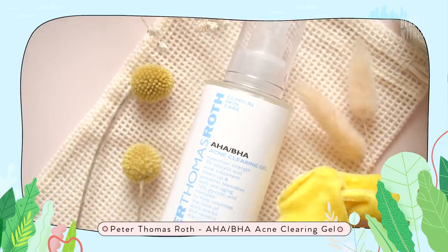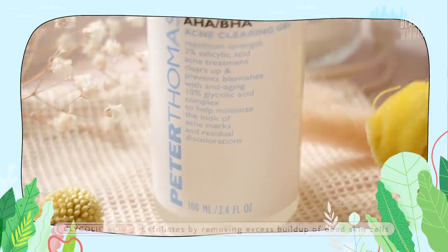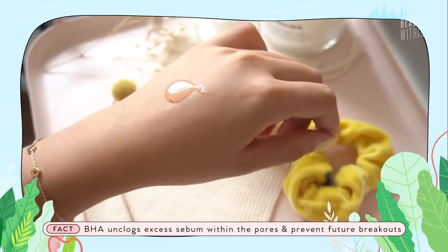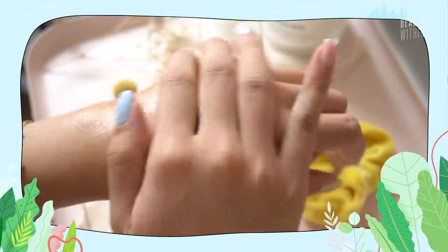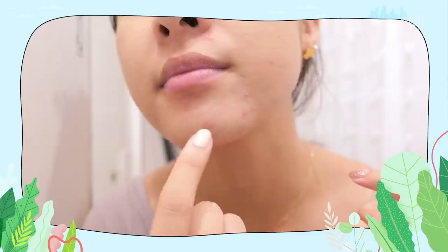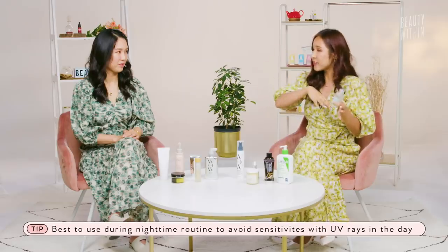For more acne-prone skin, there's the Peter Thomas Roth HABHA Acne Clearing Gel. Like a lot of Peter Thomas Roth products, it's very potent and effective — definitely for people who know they can handle chemical exfoliants. There's 10% glycolic acid, which unsticks dead skin stuck with sebum and bacteria that could be causing breakouts. It also has salicylic acid, which goes deeper into your pores and breaks up sebum. When formulated together, it's really effective. It's not an everyday thing, but you can apply it over problematic areas one to three times a day. I use it when hormonal breakouts appear on my lower face, and over three days it will clear up. To offset the potency, it also has aloe vera and licorice root extract to replenish the skin.